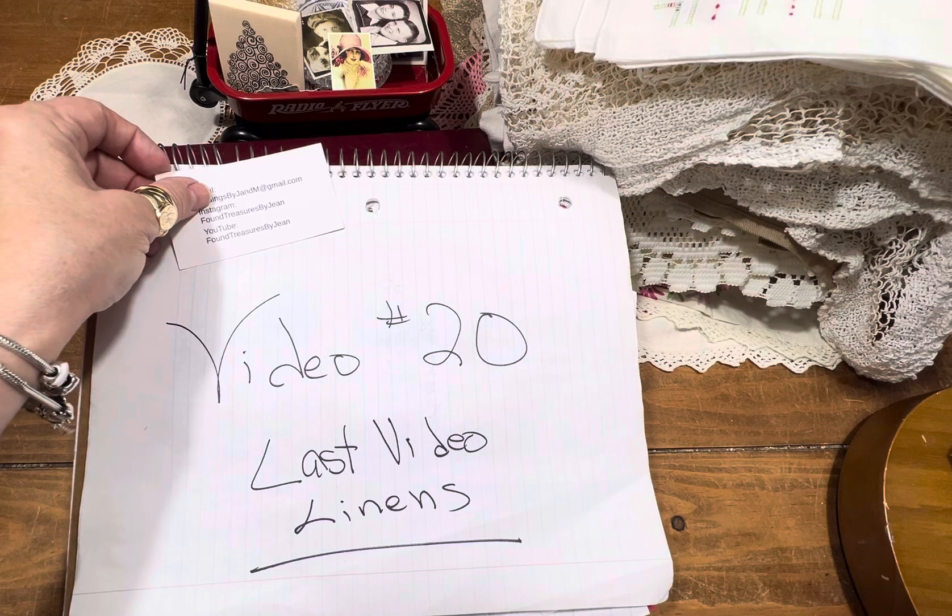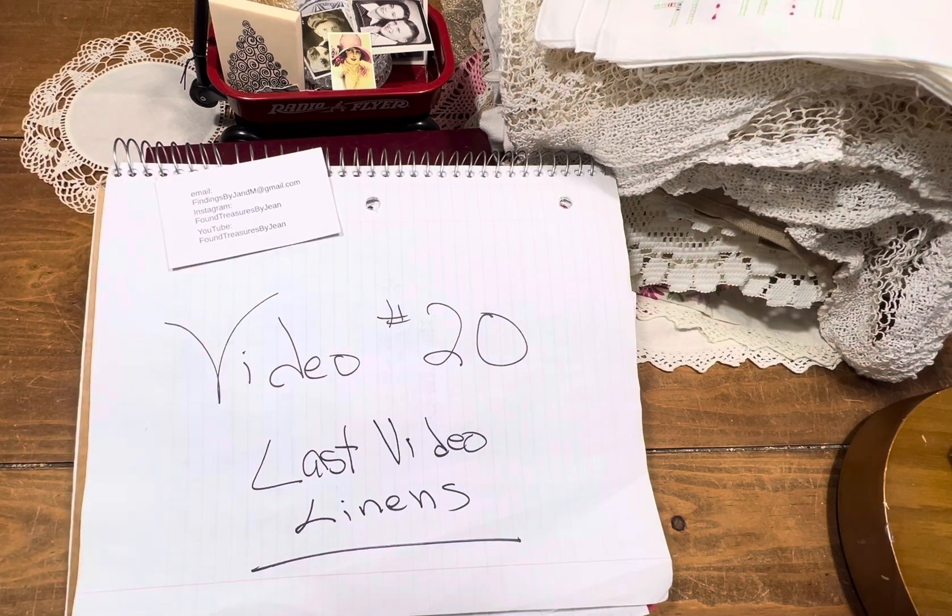Also, you can look at all the past videos. Provided it doesn't say sold, that means there are still items available. Just check the description boxes for any available items.